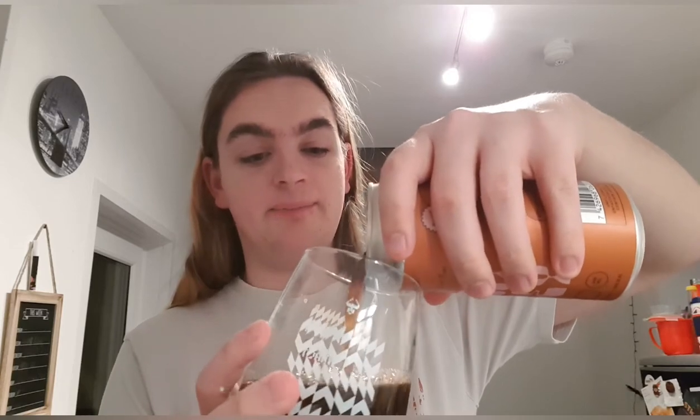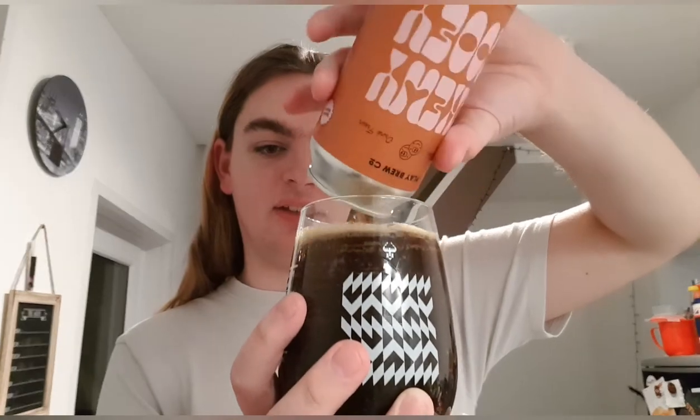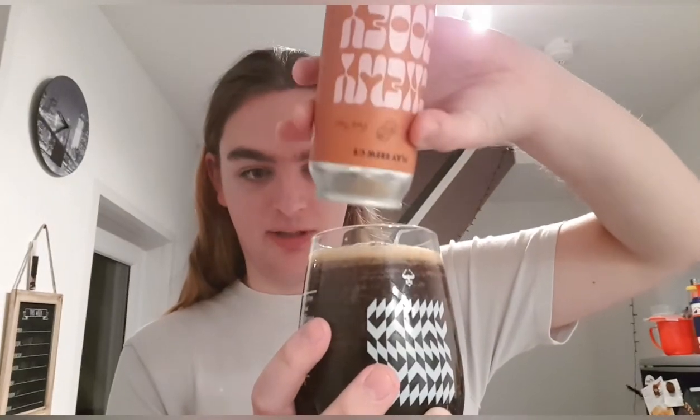I'm hoping a milk stout is perfect for this weather — it's currently like two degrees outside, absolutely freezing cold. Stouts tend to warm you up, so I think this is hopefully the perfect drink for the weather.